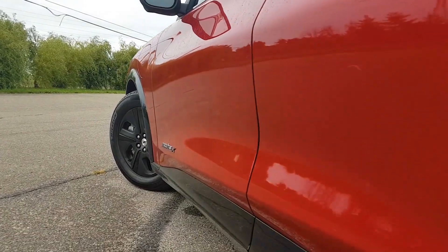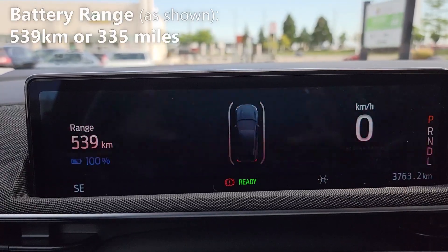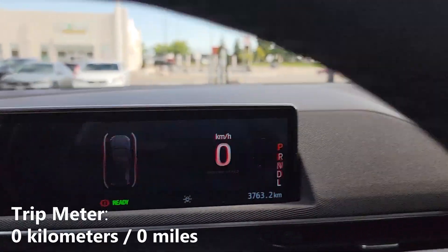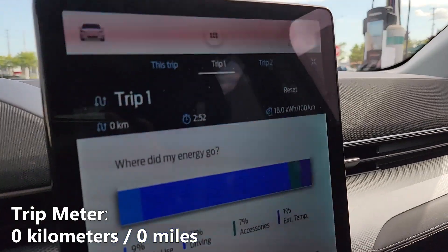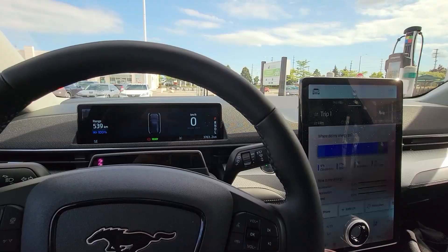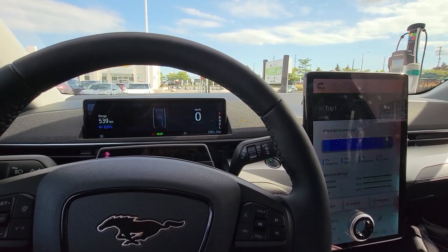As you can see right now, I have a full charge, and on this full charge my battery range is expected to be 539 kilometers before I run completely out of charge. You'll also notice that I have my trip meter on the screen and it reads zero. We're going to be driving this over the week and see how many kilometers we complete, and after that we'll do some calculations to see how much it costs to charge up, so stay tuned.